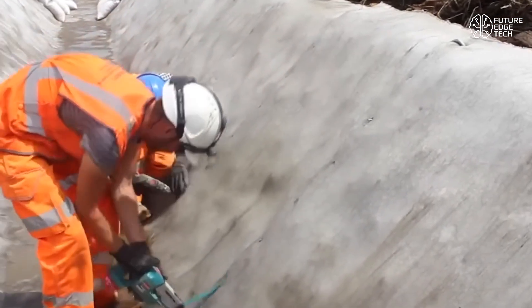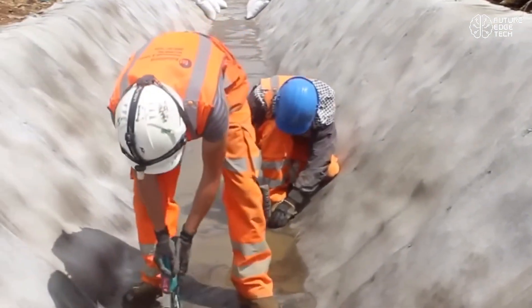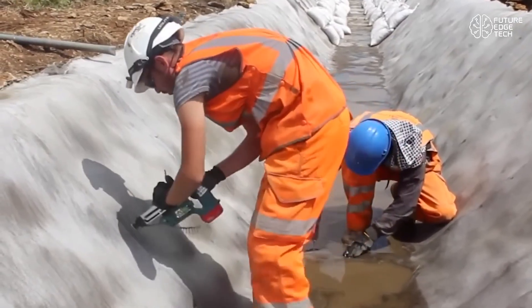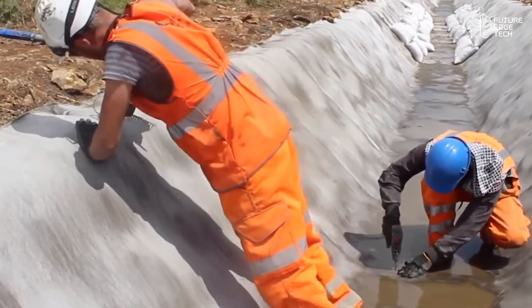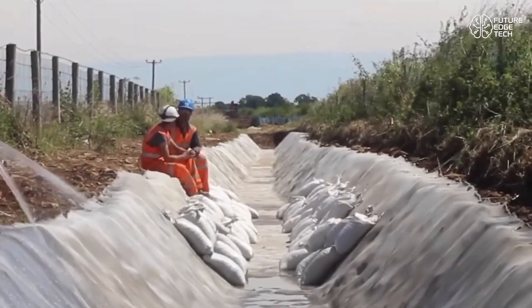Concrete Canvas arrives in rolls, ready to deploy on site. It can be cut, shaped, and positioned by hand, then simply sprayed with water. No mixing, no batching, and no heavy equipment required. Just roll it out, secure it, hydrate it, and let it set. It's the ultimate solution for rapid deployment in hard-to-access or remote areas.